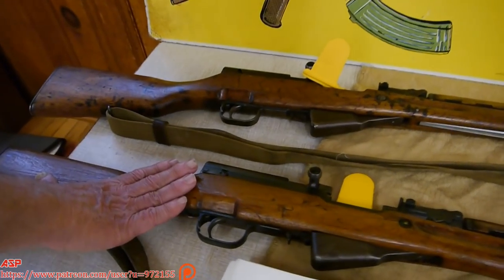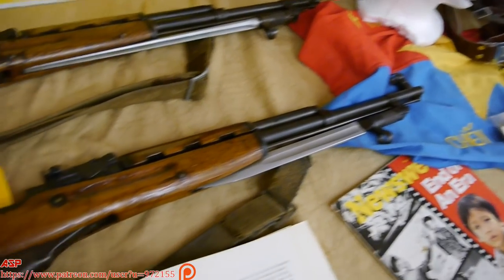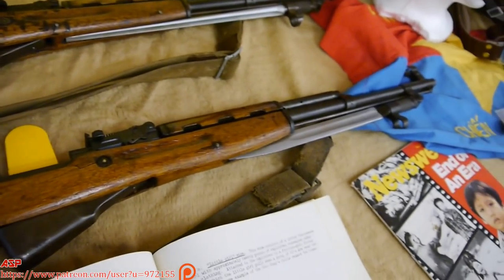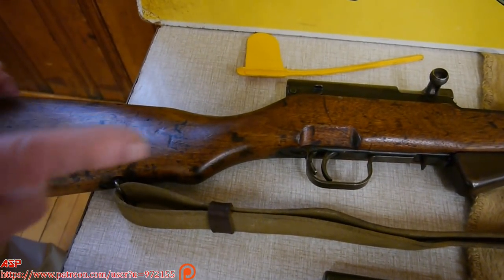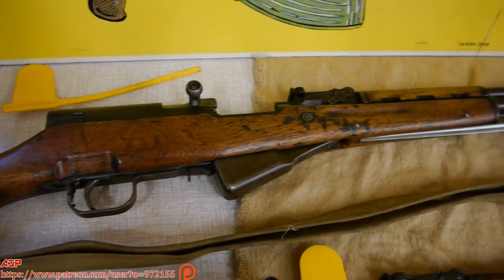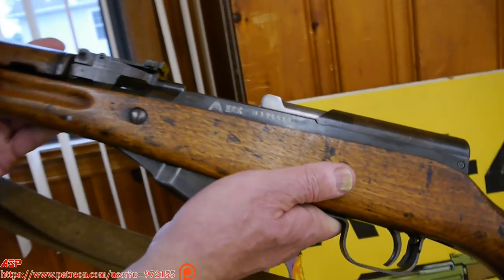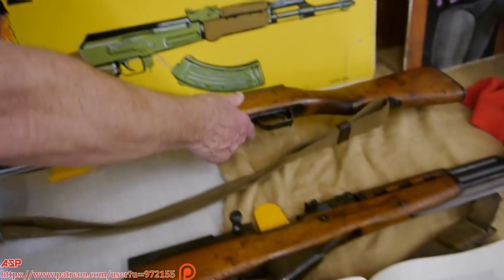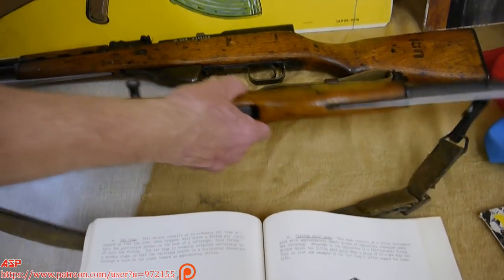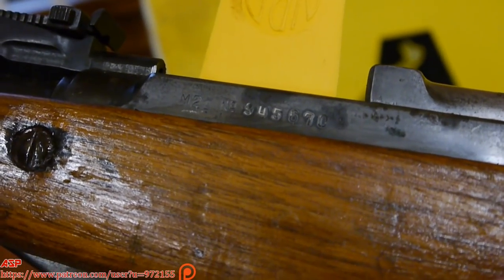Over here we have some SKS carbines. Both of these are Chinese. This is an export model — there are no Chinese markings on it except the number M-21, and it has a blade bayonet. The other one is your standard Chinese communist SKS with the spike bayonet; that was pretty common. Let me turn it around so you can see the markings. I think it just says M-21 and a serial number.